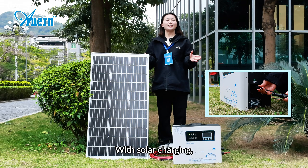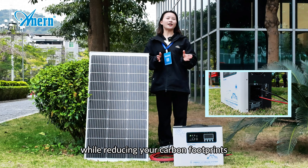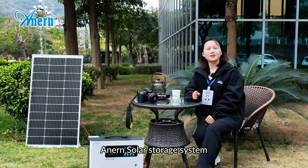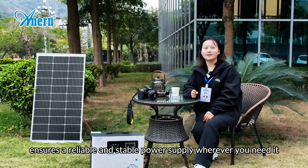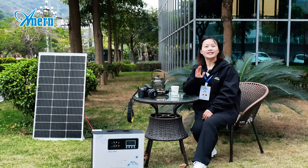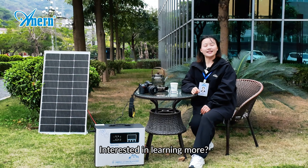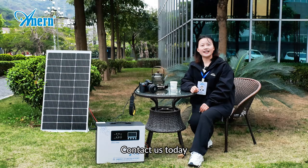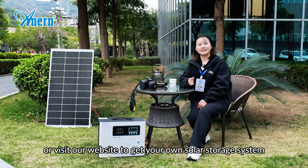With solar charging, you can enjoy true power independence while reducing your carbon footprint. Annan's solar storage system ensures a reliable and stable power supply wherever you need it. Say goodbye to power interruptions and high electricity bills. Interested in learning more? Contact us today or visit our website to get your own solar storage system.